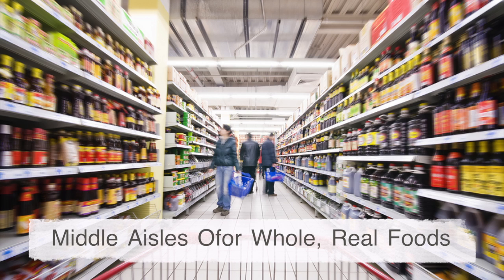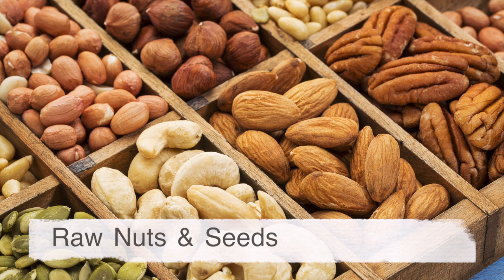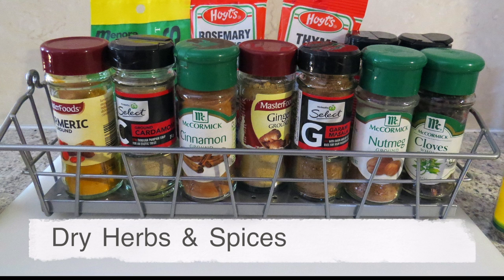Visit the middle aisles only where whole, unprocessed foods exist to stock up on things like your dry beans and grains, nuts, seeds, herbs, and spices.